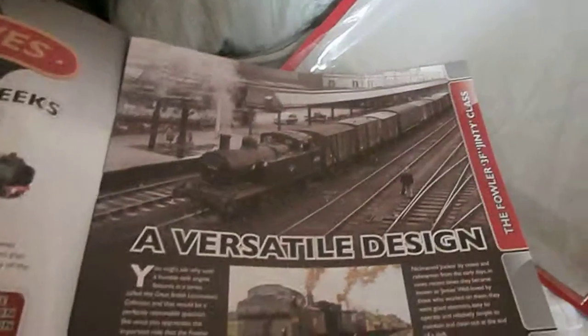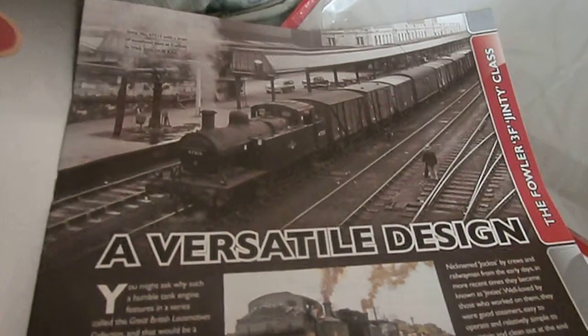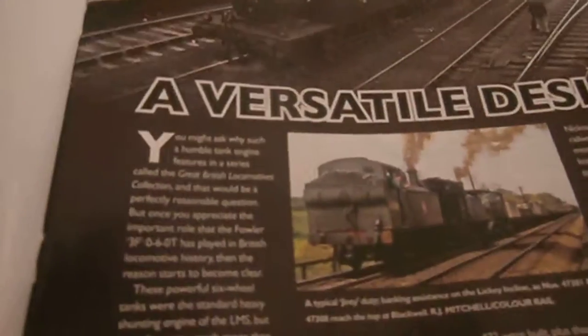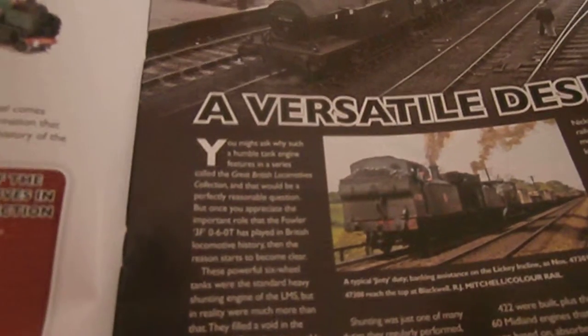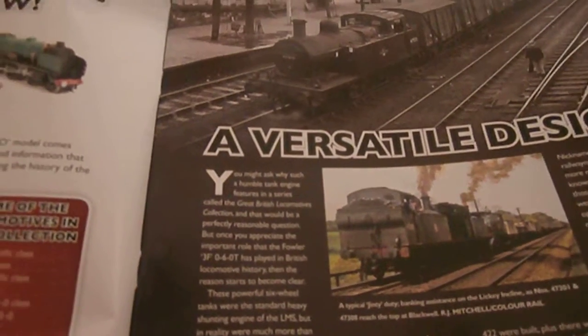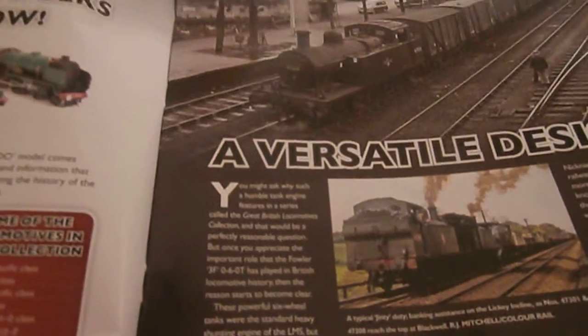This is a versatile design. These powerful six-wheeled tanks were the standard heavy shunting engine of the LMS, but in reality they were much more than that. They filled a void in the ranks of the LMS motive power, able to handle the odds and ends that were either beneath or too much for other locomotives of the day. Quite a powerful engine.